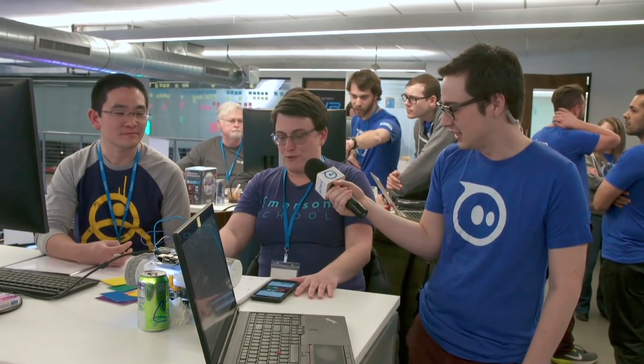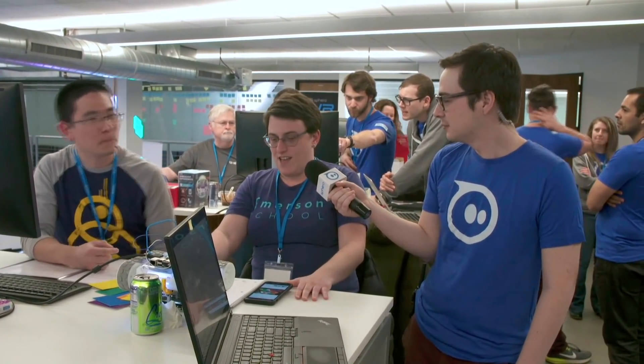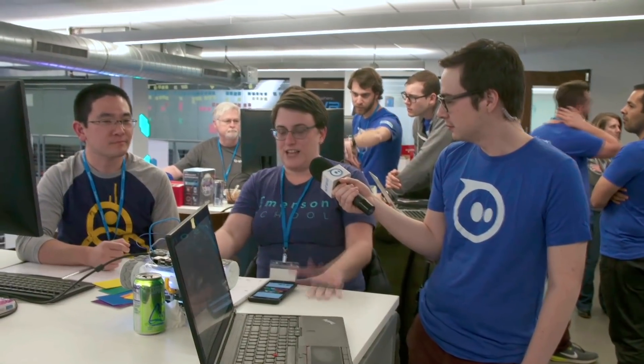My name is Beth. I'm a middle school teacher in Ann Arbor, Michigan. I really like using the Sphero products in class because they can handle a lot of abuse, and the interface for programming them is pretty sweet.